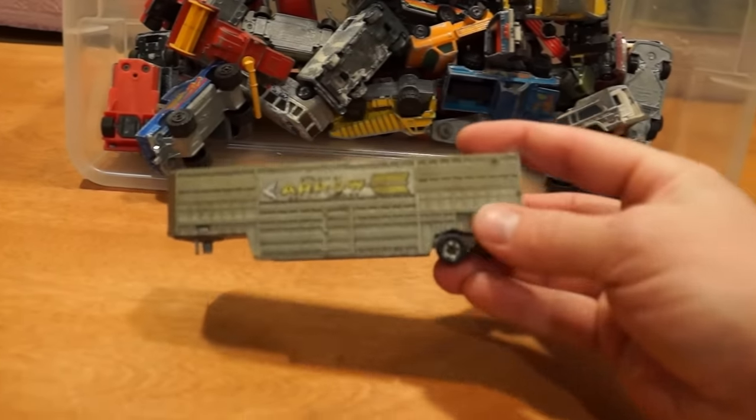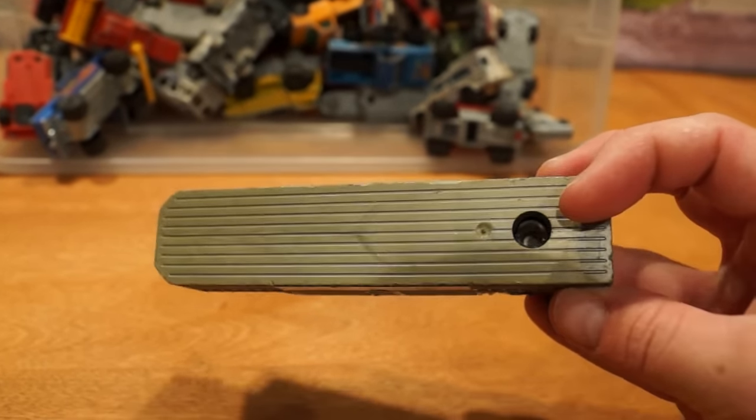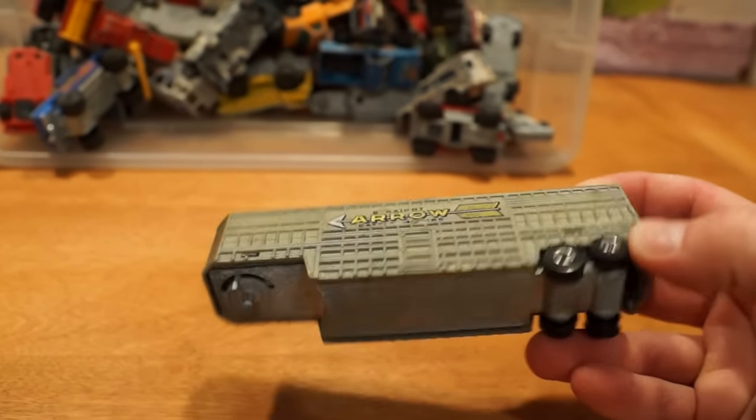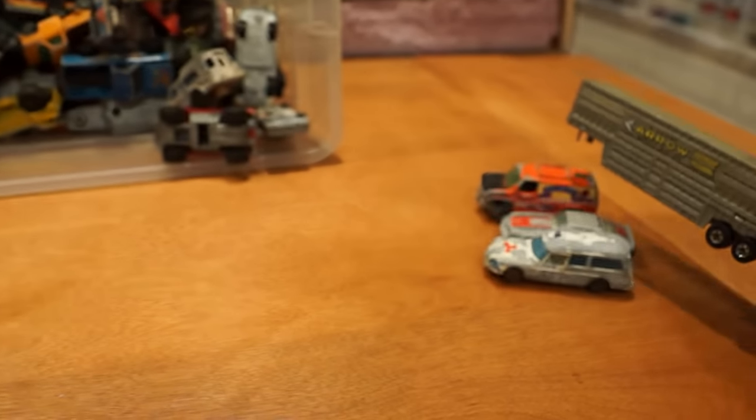What do we got here? A component of a Hot Wheels steering rig circa 1983, missing its steering wheel — the cab. Leaves a lot to be desired as far as a collectible goes.